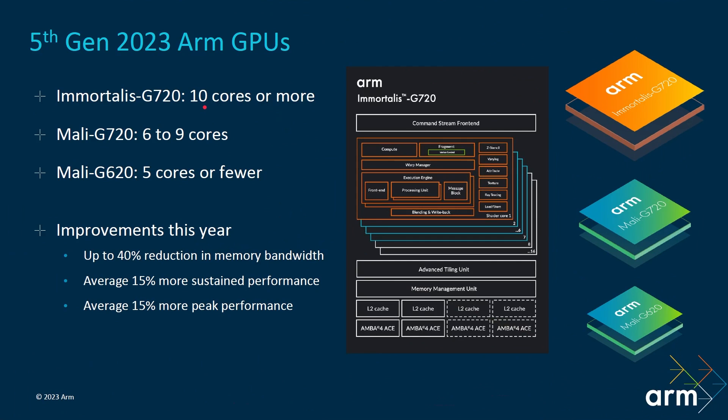To summarize: we've got the Immortalis G720, which is 10 cores and more and includes ray tracing. We've got the Mali G720, which is six to nine cores — ray tracing would be possible but probably won't be included since there's less value with fewer cores. And the Mali G620 with five cores or fewer. Overall, up to 40% reduction in memory bandwidth — achieved using technology called DVS, Deferred Vertex Shading, which I cover in my GPU Deep Dive video — and an average of 15% more sustained or peak performance.